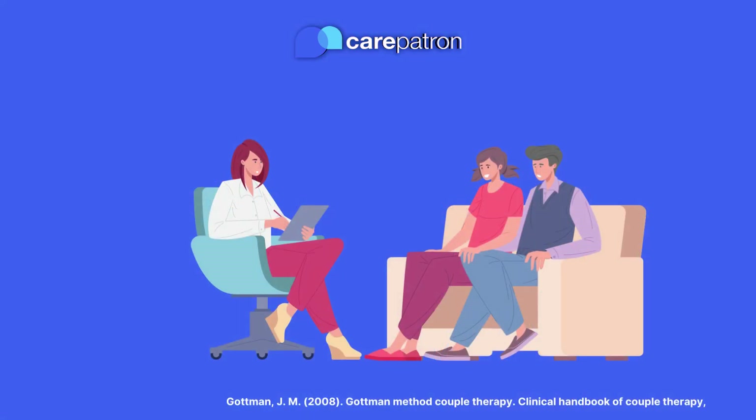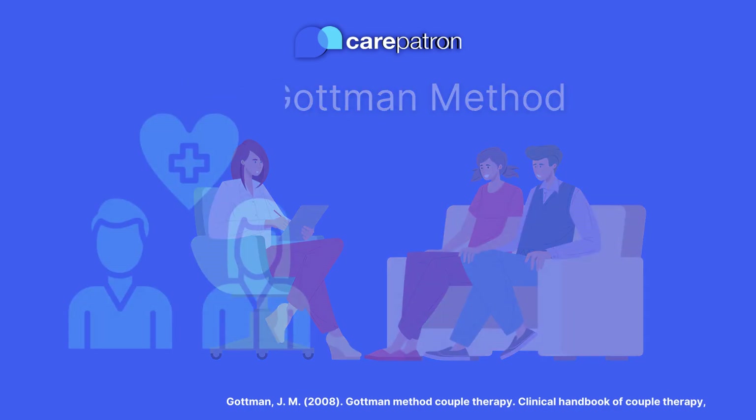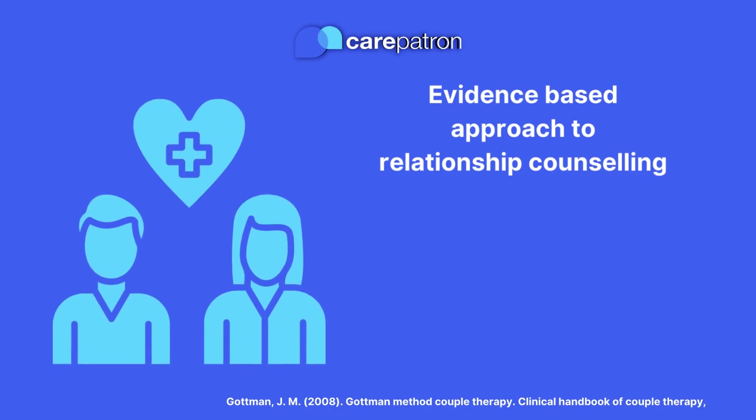Doctors John and Julie Gottman are psychology researchers who have developed their own relationship therapy known as the Gottman Method. The Gottman Method is an evidence-based approach to relationship counselling, centred in the statistical research of its founders.